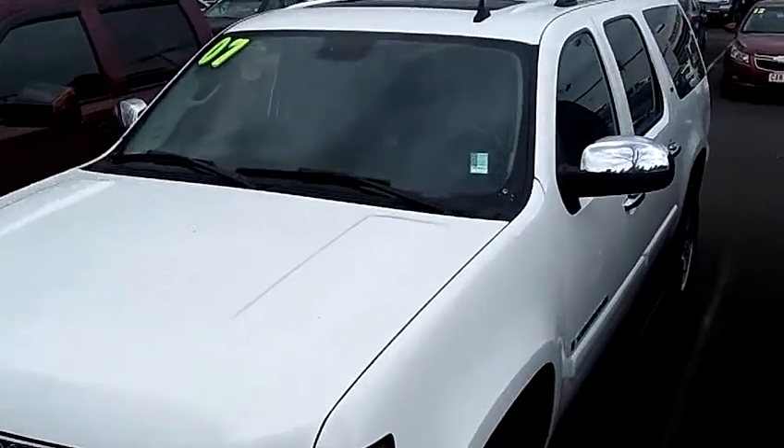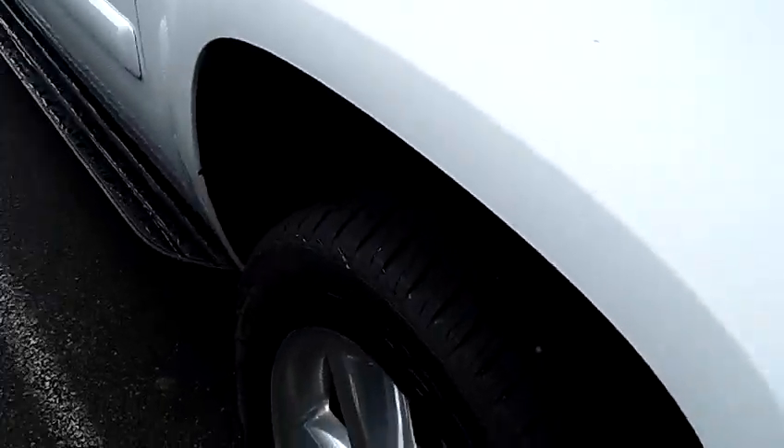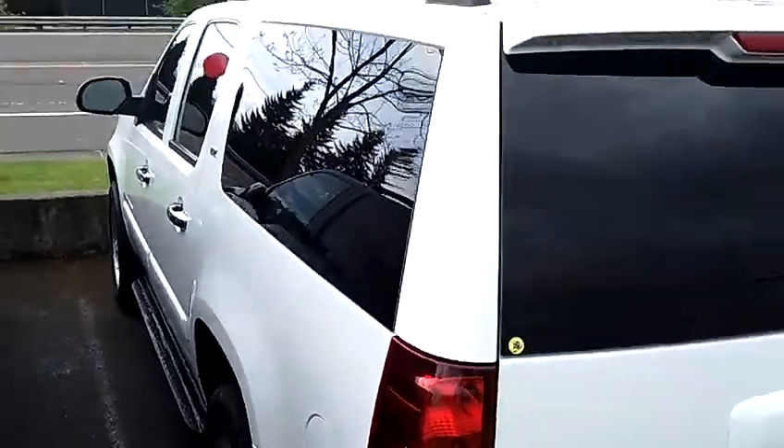The stock number for this vehicle is S120642A. This vehicle is a V8 6.0L automatic, has premium wheels, moonroof, roof rack, and privacy glass.